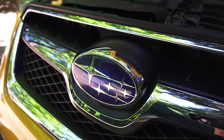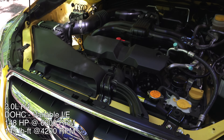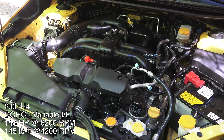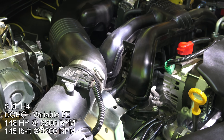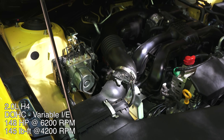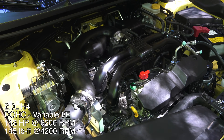Under the hood is a 2-liter boxer four-cylinder engine, dual overhead cams, four valves per cylinder with variable valve timing on both the intake and the exhaust, and a compression ratio of 10.5 to 1. This engine produces 148 horsepower at 6,200 rpm and 145 pound-feet of torque at 4,200 rpm.